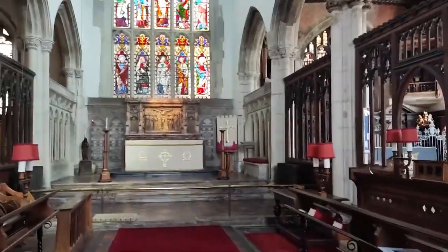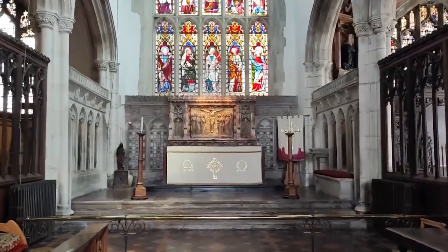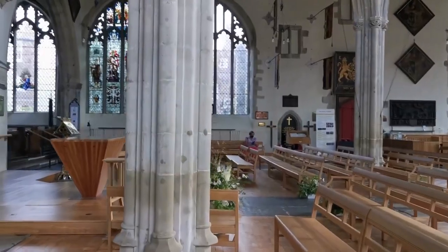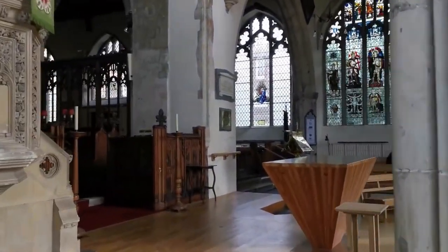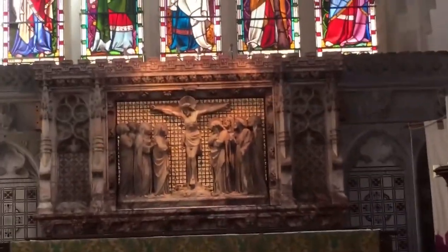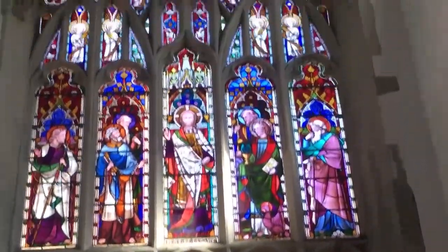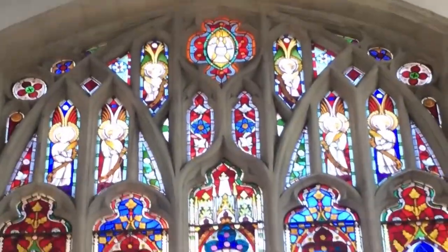Unlike the bustling Salisbury Cathedral, this charming church offers a peaceful retreat that you won't want to miss. Prepare to be amazed by its impressive medieval architecture and iconic spires, which tell an interesting story of the past. Inside, you'll be treated to the UK's largest and best preserved doom painting, offering a perfect glimpse into the religious art of its time.